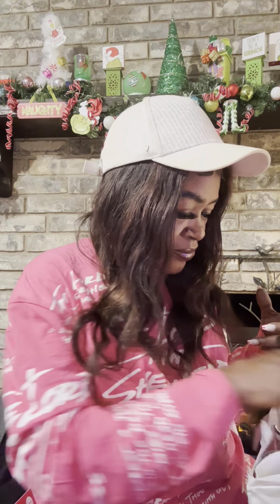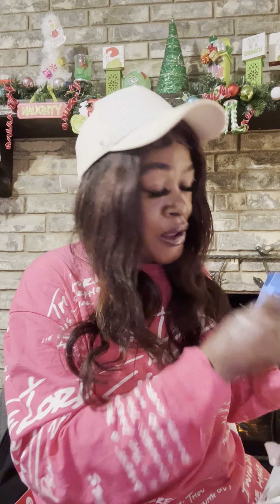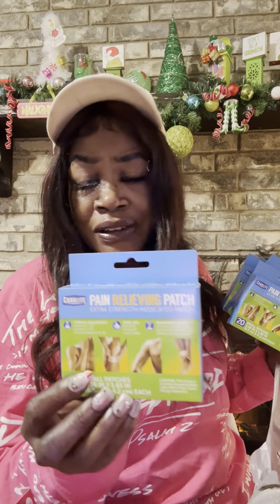I also picked up these pain patches. I swear by these — if you have back problems, your knees hurt, wherever it may hurt, these pain patches will knock the pain out as soon as you put them on. In about one minute the pain is gone — might not even take that long. They're by Coralite — get you some, they're excellent for pain.